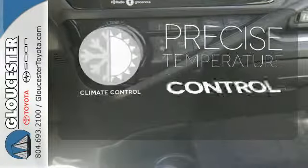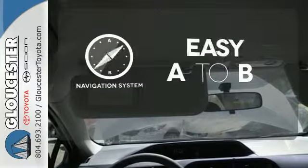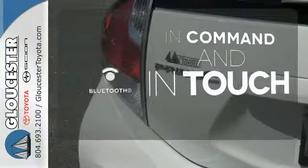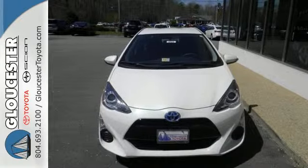Select the perfect temperature with climate control. Feel confident getting from point A to point B with a navigation system. Keep your hands on the wheel and eyes on the road with Bluetooth. Made green to make sure our home stays green — this Prius C is ready to impress.